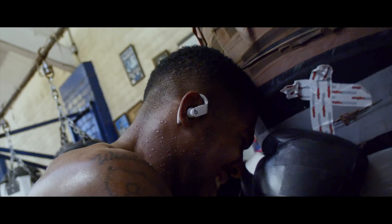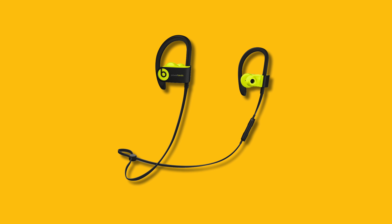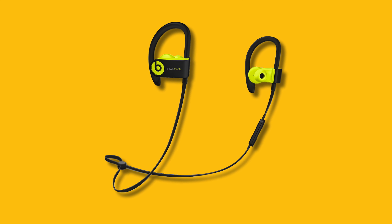Number four is sweat resistance or liquid resistance. What Apple has done with these headsets, the Beats Pro, is implement sweat protection, where you could take this to a gym, use it in the rain, or in a place with heavy moisture — just like the Powerbeats 3 before, which were aimed at athletes or people who work out and wanted sweat resistance.